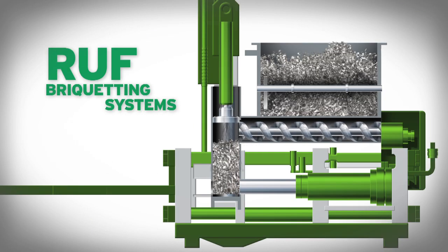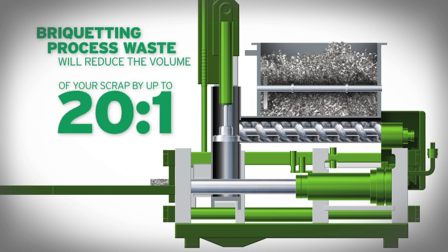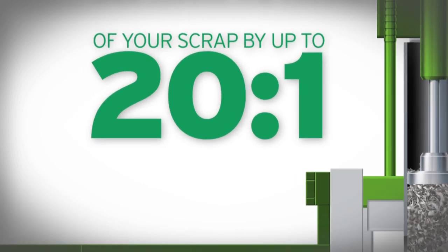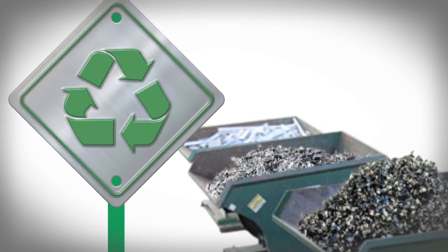Don't give in. Take control and put scrap in its place with Roof briquetting systems. Briquetting your process waste will reduce the volume of your scrap by up to 20 to 1 — that's right, 20 to 1. Roof briquetters make your scrap easier to manage, transport, and sell or recycle.